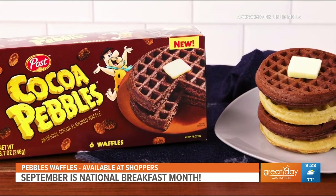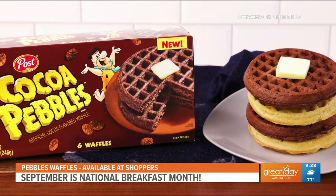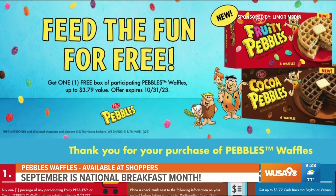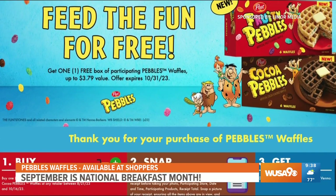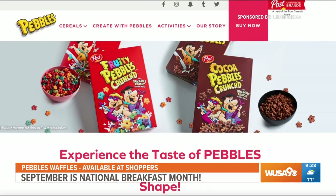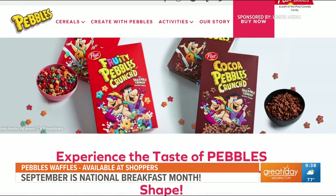To celebrate National Breakfast Month, Post Consumer Brands is giving away free Pebbles Waffles. It's so easy — all you do is purchase Pebbles Waffles, upload a receipt to getfreewaffles.com, and you can receive a rebate via PayPal or Venmo for up to one box of waffles. You can learn more at pebblescereal.com and pick up Pebbles Waffles at Shoppers.